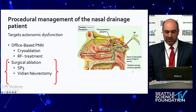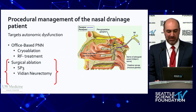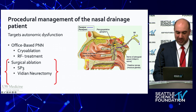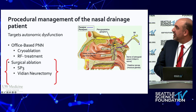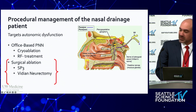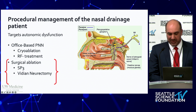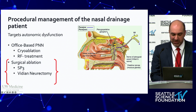In terms of procedural management, techniques such as cryoablation, radio frequency treatment, and surgical ablation target the autonomic dysfunction by disrupting signal transduction at various points. Here you can see the Vidian nerve with the arrow — coming out here, and then the more distal branches innervating the mucosa over the lateral nasal wall.